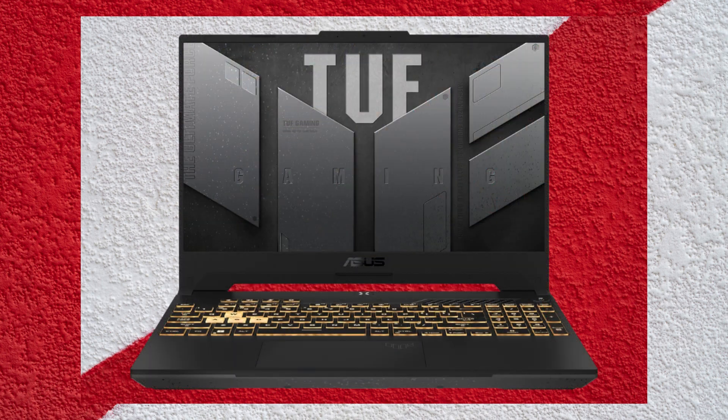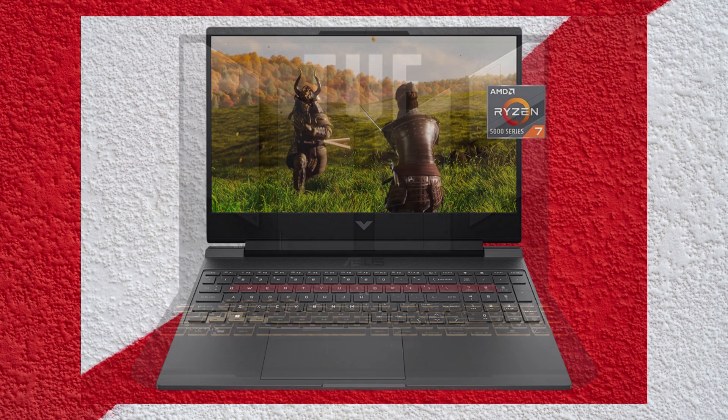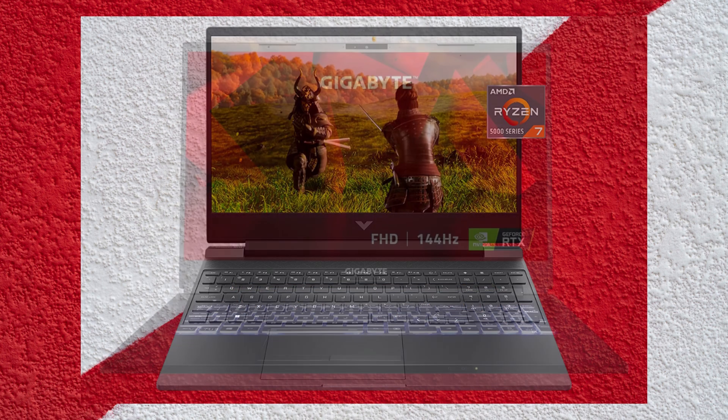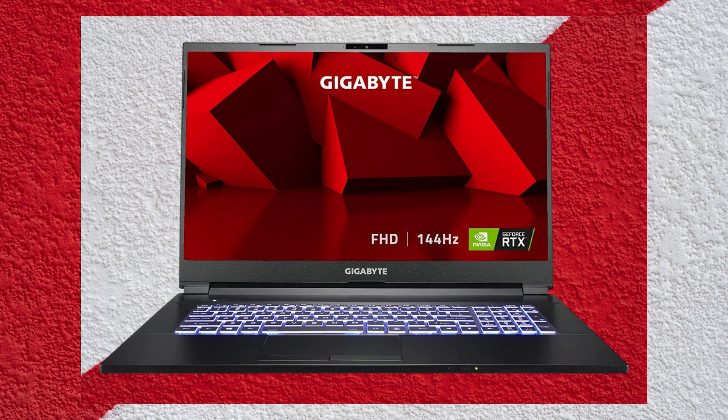These laptops offer workstation-grade hardware and slim and elegant profiles, and come with modern CPUs, discrete GPUs, longer battery life, and a range of cutting-edge options for installing Kali Linux as a native OS or running it through VMware.